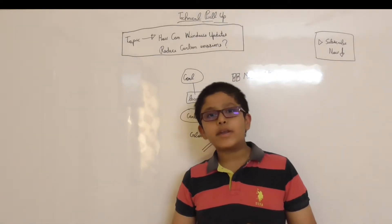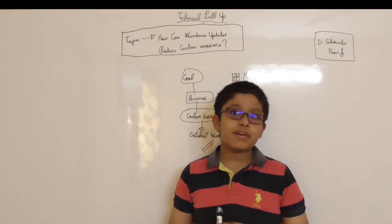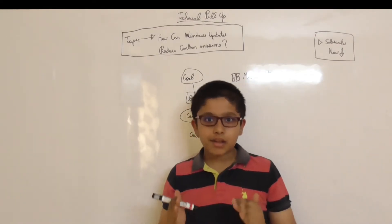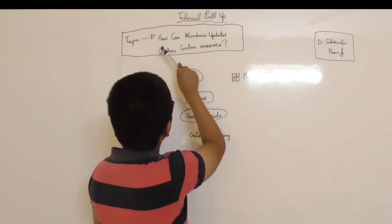Hello guys, and today in this video we are going to discuss a very important topic: how can Windows updates reduce carbon emissions?